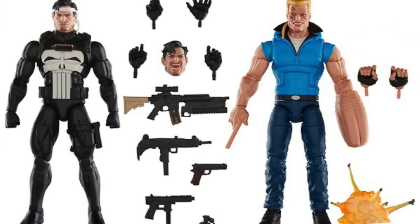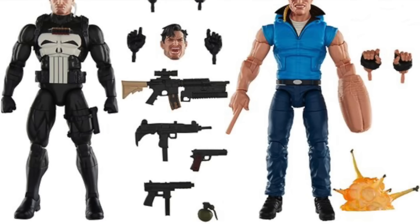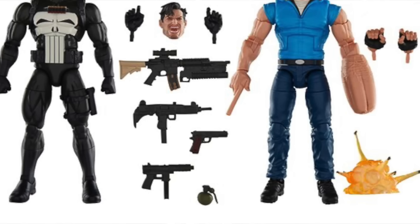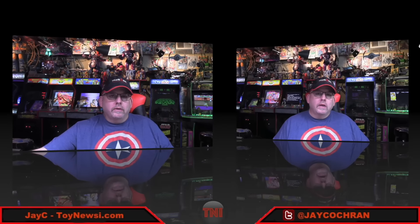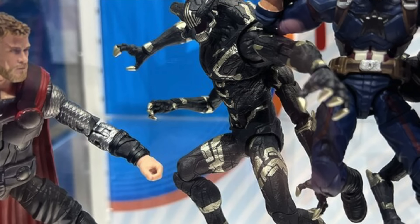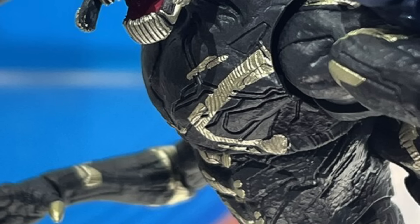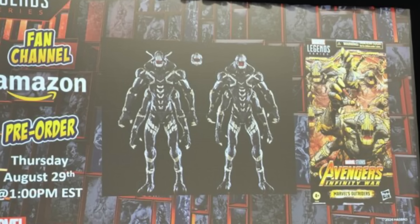A little more expensive than I was thinking. You get the Punisher with an alternate head, multiple pairs of hands, and the Bushwhacker figure with a regular pair of hands and gun hands. You can still get it at places like Big Bad Toy Store and Entertainment Earth. Remember for next week, next Thursday, August 29th at 1 p.m. Eastern Time, the next Marvel Legends pre-order will be the Avengers Infinity War Outrider figure, offered at Amazon and other fan channel retailers.